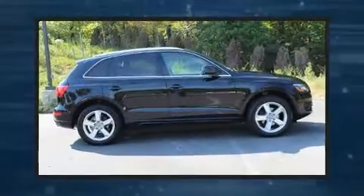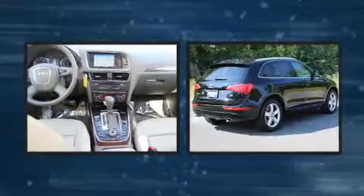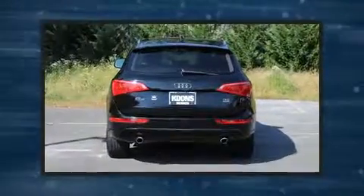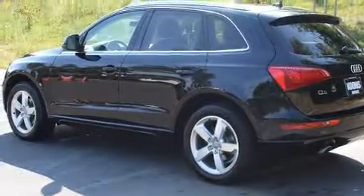You're going to love the 2010 Audi Q5. Under the hood you'll find a six-cylinder engine with more than 270 horsepower, and for added security, dynamic stability control supplements the drivetrain.